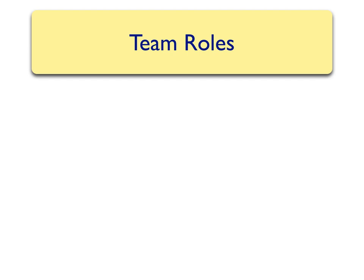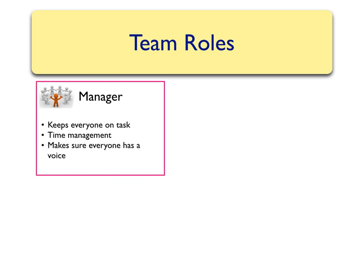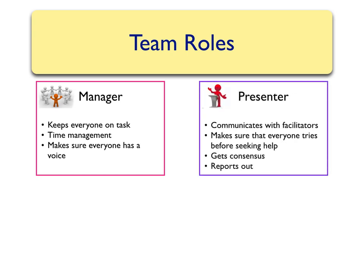Assuming that your team has four people, each person will have one of the following four roles. The first role is the manager — the taskmaster for the group. They make sure that all the tasks are completed in a timely manner and that everyone in the group participates and has a voice. The second role is that of the presenter. The presenter represents the group in communicating with facilitators and the instructor, and makes sure that the group talks amongst themselves to solve problems before asking for help.